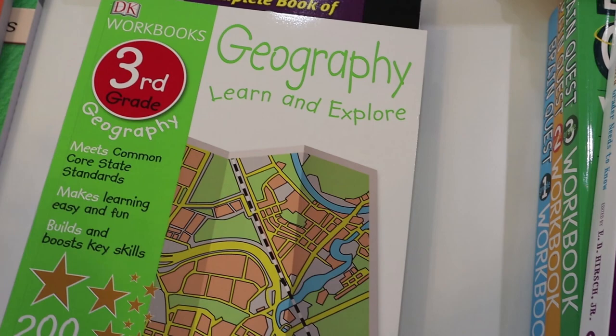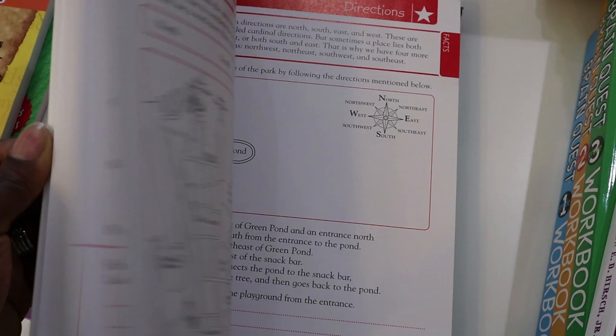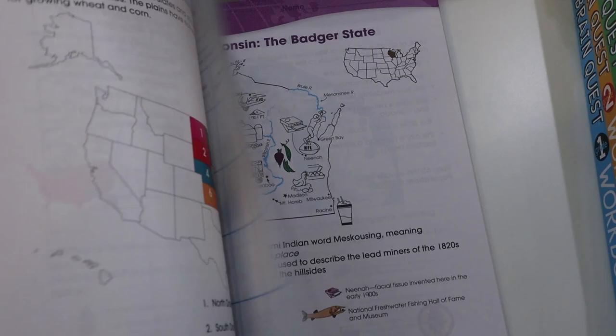For geography we are going with DK workbooks — they are not in depth by any means but I like them. We just go through them really quickly as a simple take on geography. We'll also be using a Maps and Geography book by Thinking Kids, and we'll be pulling from that as well.